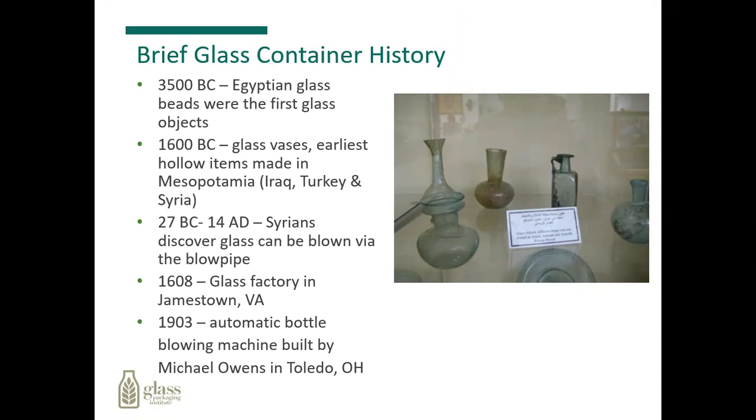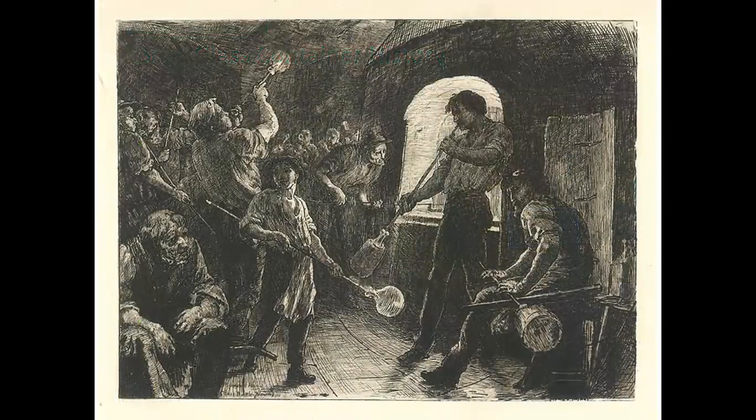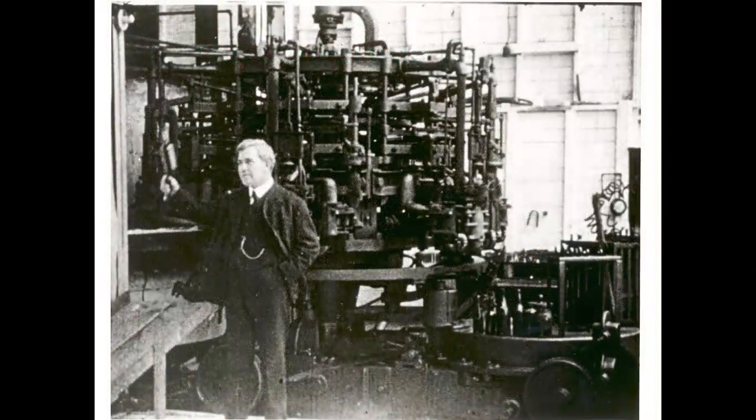In 1903, Michael Owens, out of Toledo, Ohio, invented the first automatic bottle blowing machine. A good glass blower could produce somewhere between eight or nine bottles per hour. After Michael Owens invented the automatic bottle blowing machine, the amount of glass bottles being produced was as high as eight bottles per minute. So it was a revolutionary change in its time.